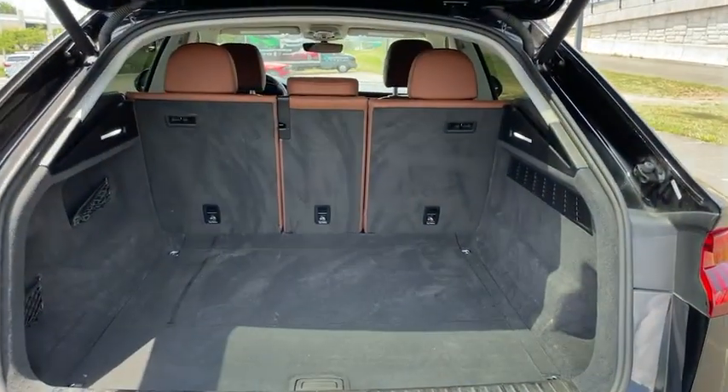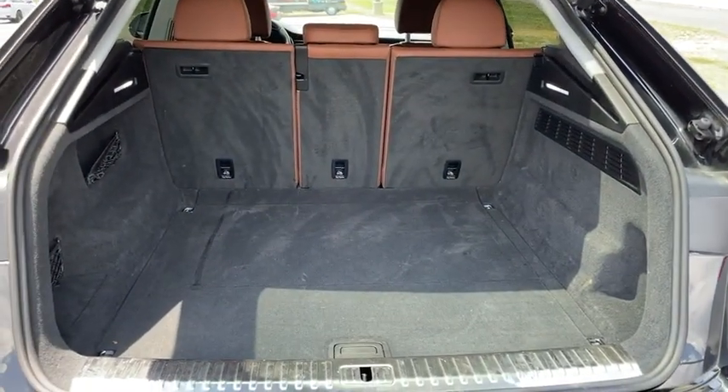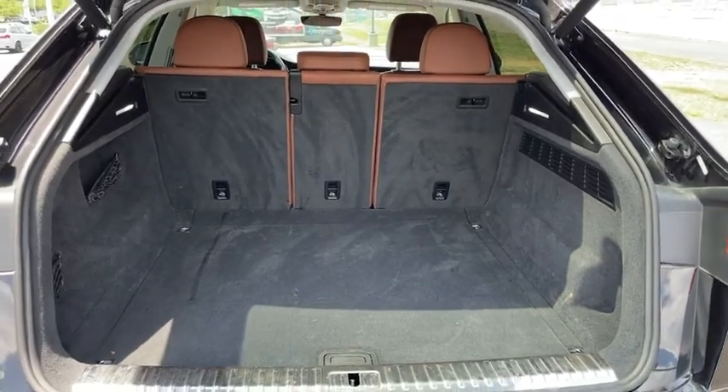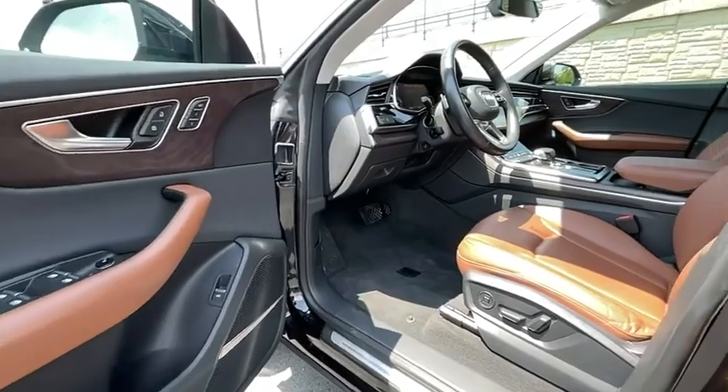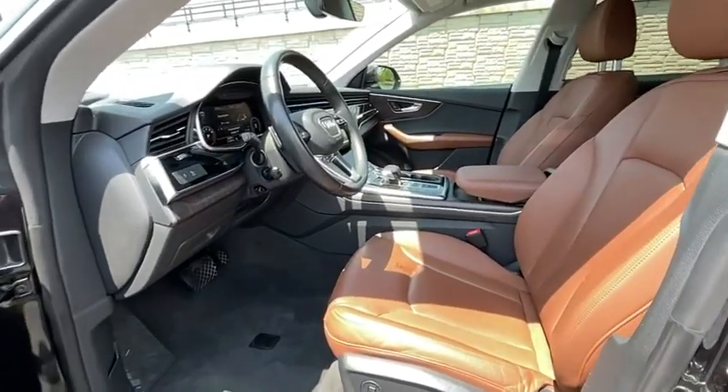Power passenger seat, leather-wrapped steering wheel, air conditioning, dual airbags, alloy wheels, power steering, four-wheel disc brakes, active suspension system, electronic stability control.